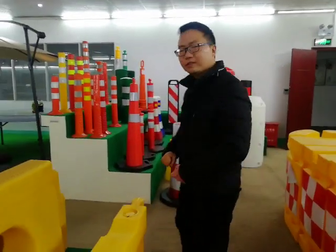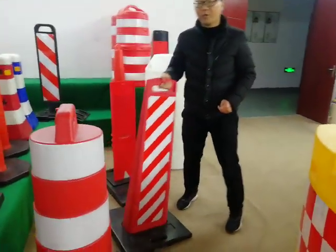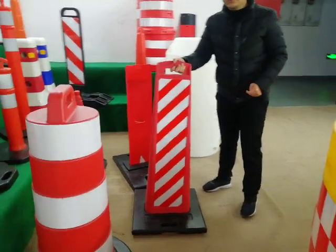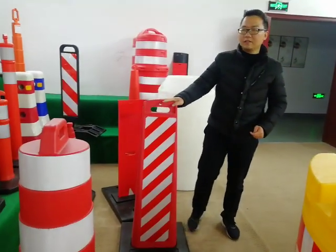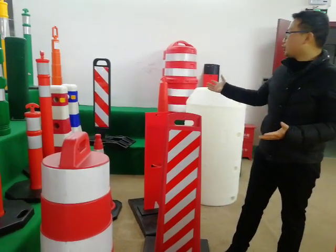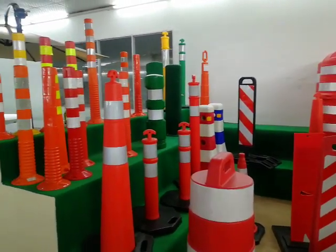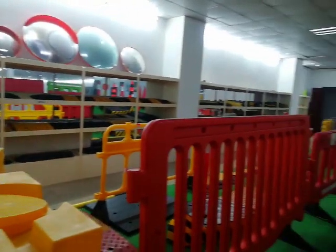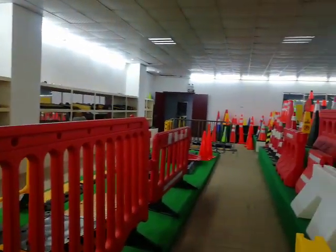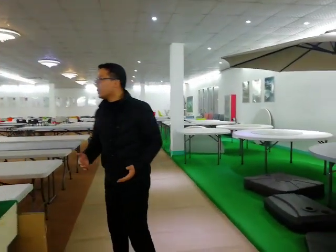Also, come here — we can see those warning boards also sell a lot in the USA market. This is the whole showroom of our traffic items: the plastic ones, the rubber ones, and also the metal barriers over there.